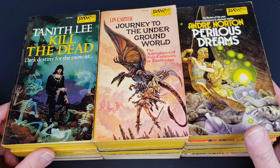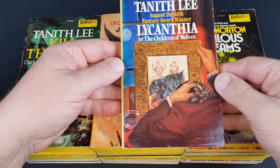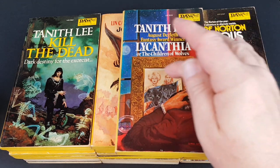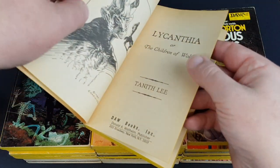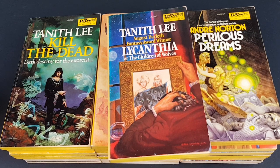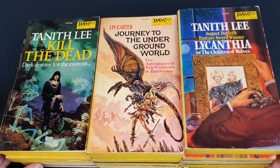Another Tanith Lee — Lycanthia, or The Children of Wolves — so this one's about werewolves. I thought this was a really cool cover: it looks like maybe a mother and daughter, but underneath the picture splits and they're in wolf form. It's signed Chadwick — Paul Chadwick — didn't he do a comic strip called Concrete? That would have been a few years after this, but I do recognize the name now. I thought that was another really really nice jacket.